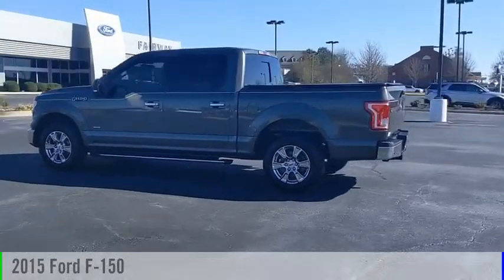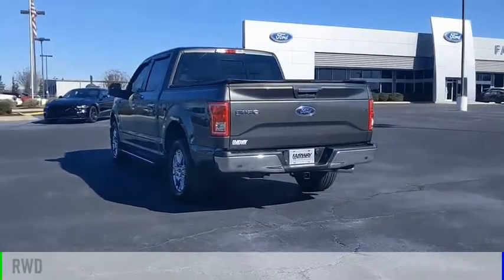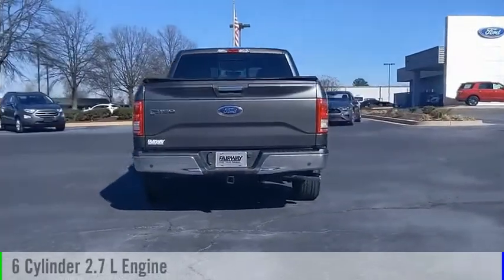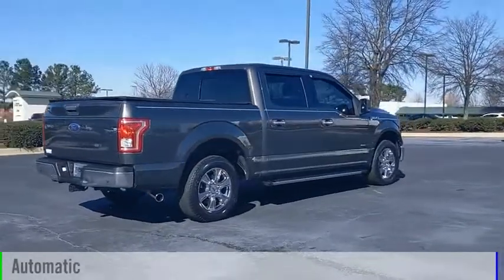We are pleased to show you the 2015 F-150. This vehicle is powered by a rear-wheel drive, 6-cylinder, 2.7-liter engine, and comes with an automatic transmission.